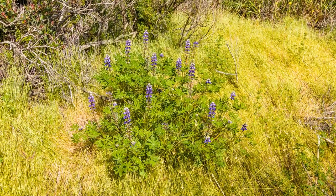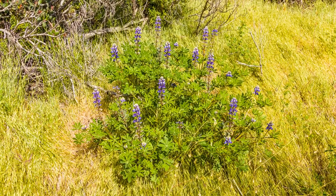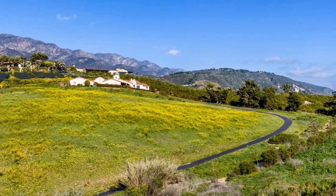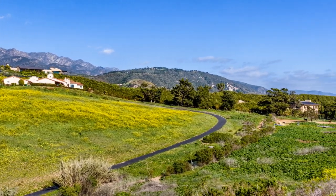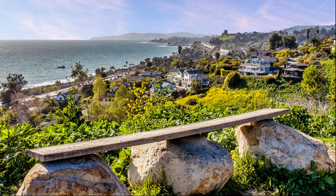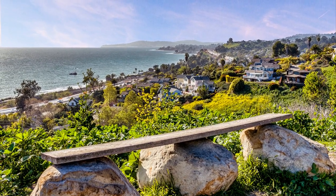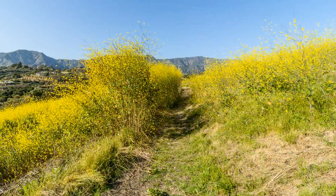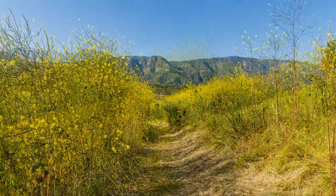Follow the trail up a short but moderately steep climb to the right and be rewarded with sweeping vistas of the coastal mountains and hills below. When you reach the top of the hill, you'll see the ocean and views up and down the coast from Santa Barbara to Rincon Mountain. Relax on a scenic bench and take in the views before you head east down the steepish trail.